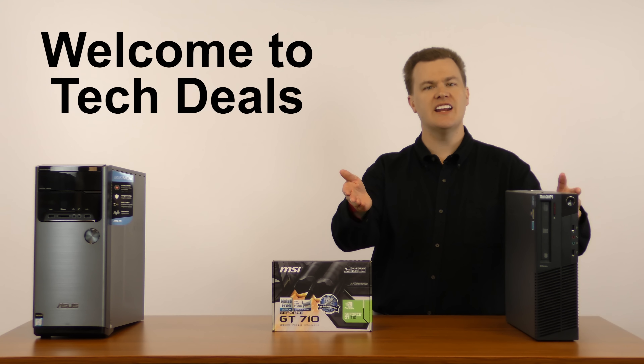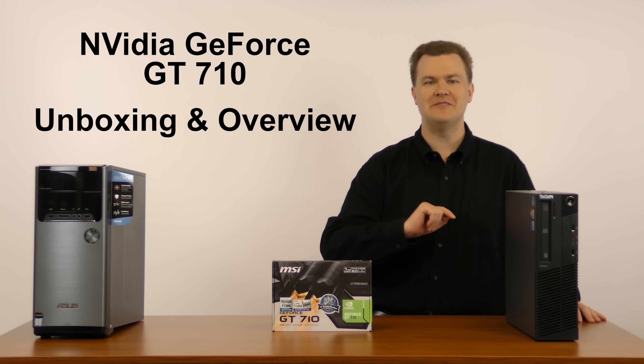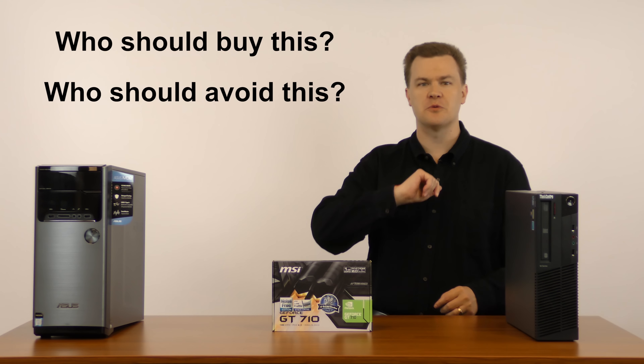Hello and welcome to TechDeals. Today we're covering NVIDIA's GeForce GT 710 $35 graphics card — who should consider buying this and who should not. That's what we're going to cover today.